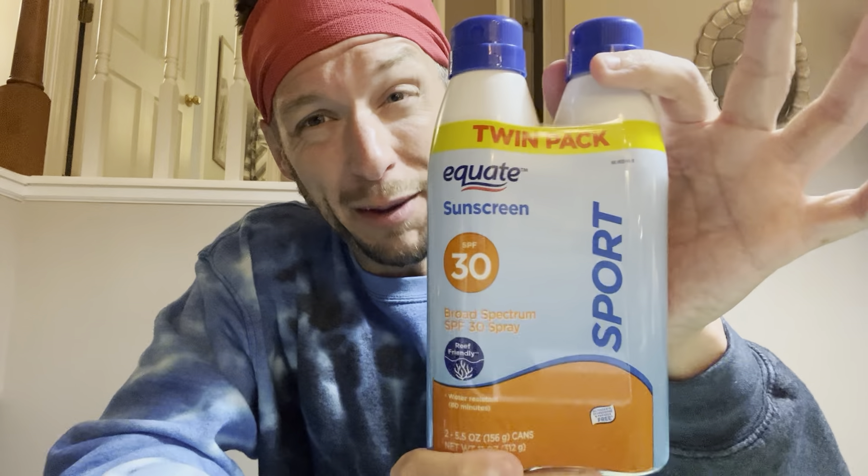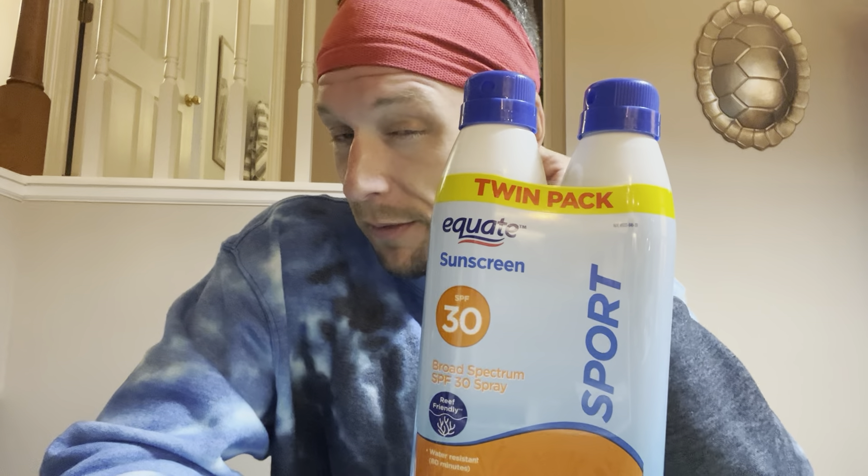We went ahead and got our sunscreen. Mackenzie got some SPF 50 in tropical scent. I got a twin pack of the equate great-value brand SPF 30 for us to share — reef friendly and water resistant. It smells really good, like old school banana boat tanning lotion. I also got Neutrogena Clear Face SPF 50 — it's oil free, won't cause breakouts, and is oxybenzone free. All of that is for the cruise.